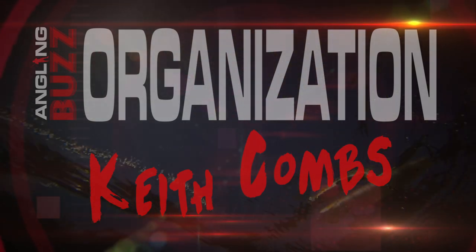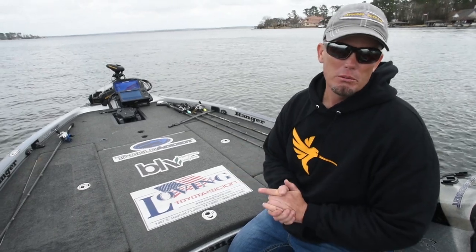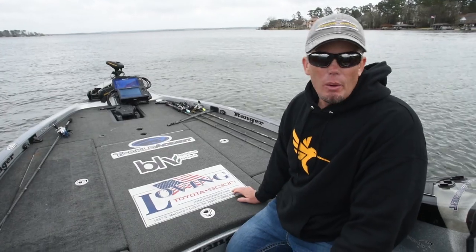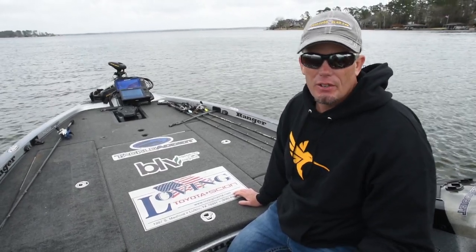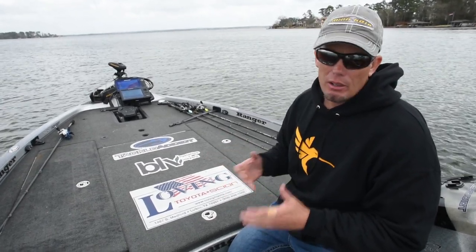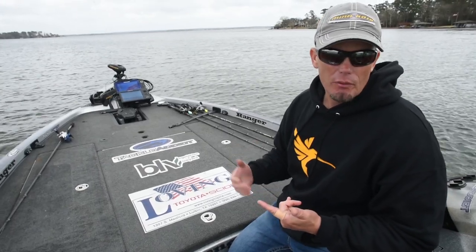Keith Combs here. I want to give you a little tip that really helps me when I'm in full blown tournament mode, like we're fixing to go into the Elite Series this year. It's organization. We have a limited amount of time on our hands, and it's very important for me to know what my inventory is on tackle and on the things I use the most — it just makes me more efficient on the water.